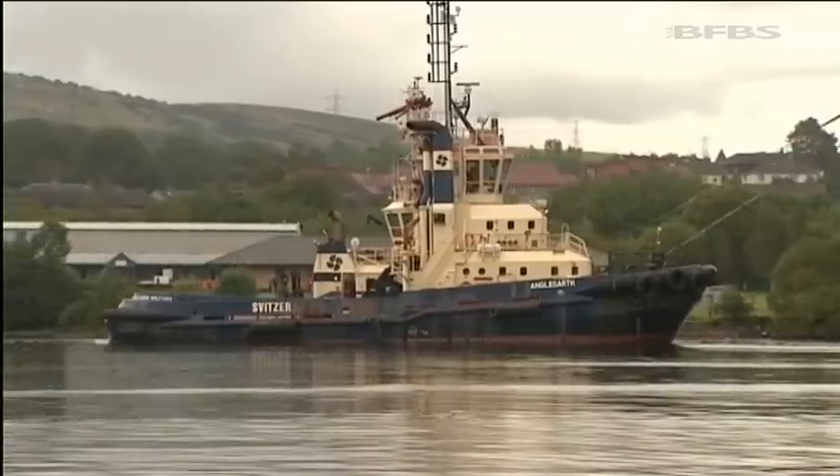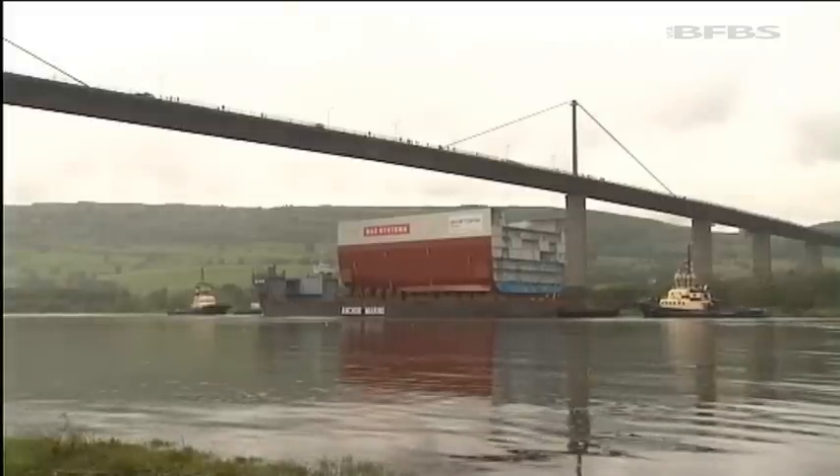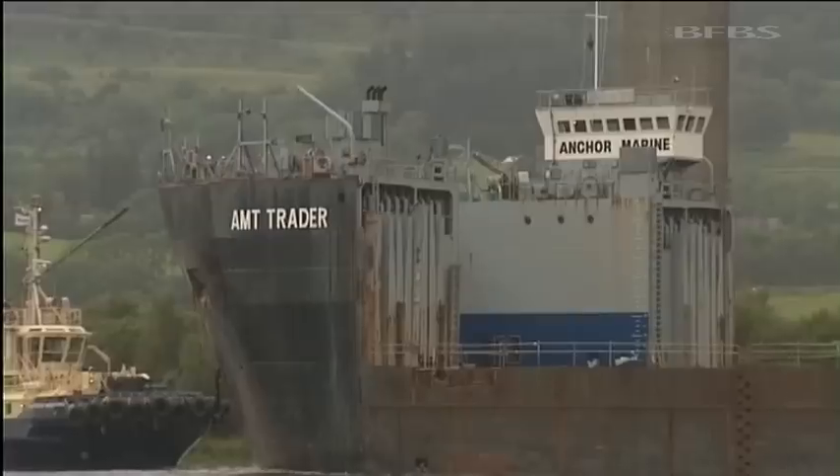Ahead of it, a trip around the north of Scotland to Rosyth, where it will eventually become the backbone of the completed ship. It's a hugely significant moment for any dockyard when a ship leaves for the first time. HMS Queen Elizabeth, though, faces an uncertain future.